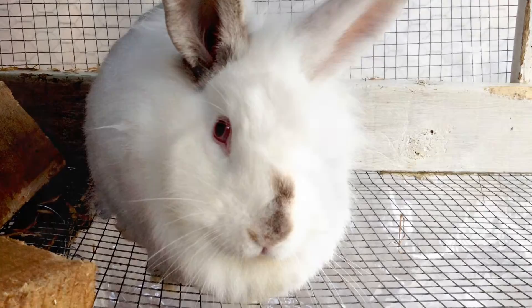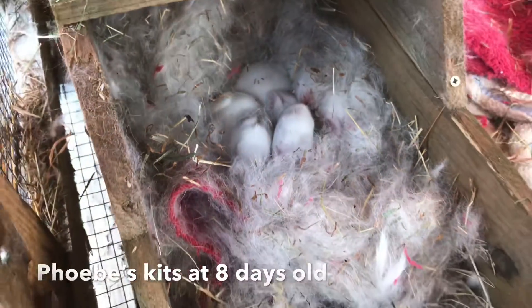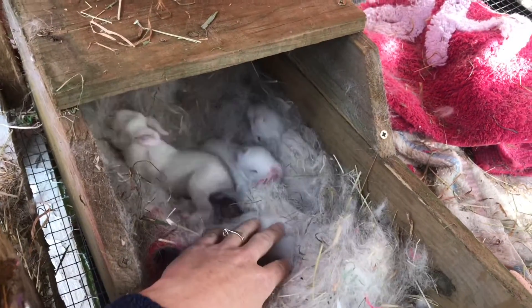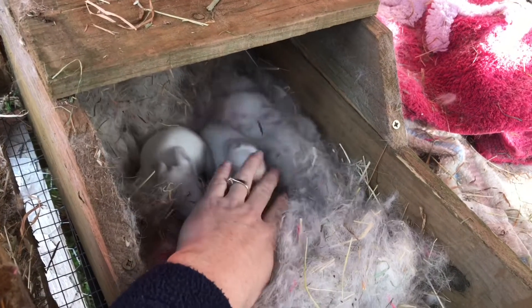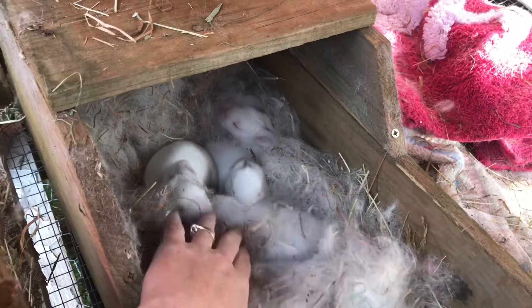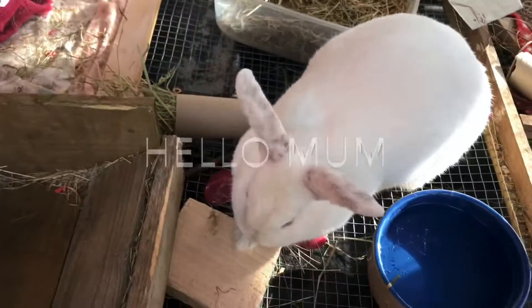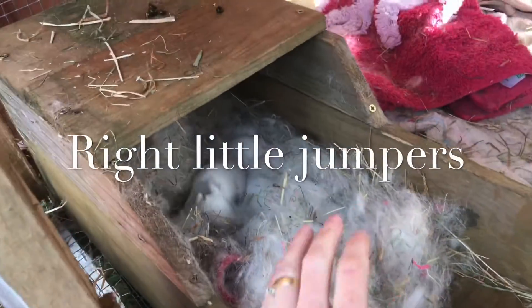She also has a really big dewlap. I took a little bit of a video of the kits - as you can see they are really getting big and they are moving well, quite haphazardly. Very, very sweet indeed.